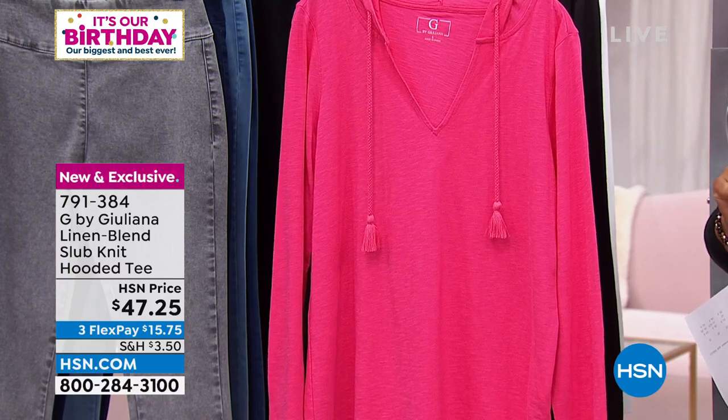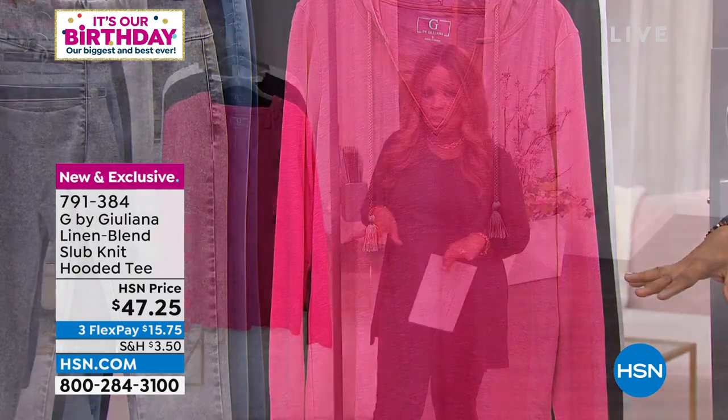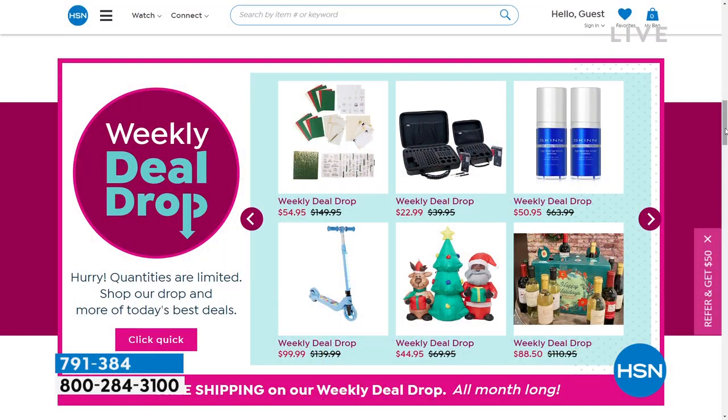It's our birthday month and we've got some epic things planned. For the first time ever, you'll get free shipping on all today's specials, plus free shipping on our weekly deal drops — seven new deals every Monday. We typically don't offer free shipping on the weekly deal drops, but for the month of July we are, and they're incredible. Coming up next: something called a five and five — five great pieces in five minutes.